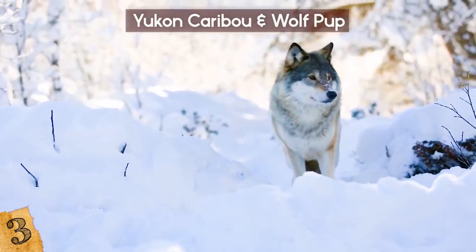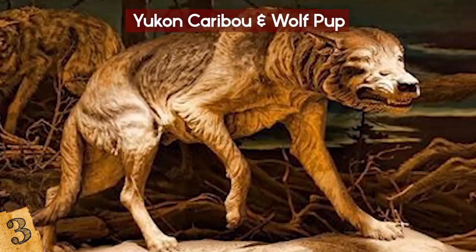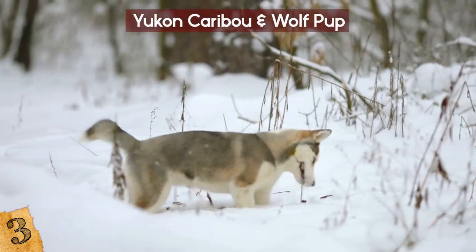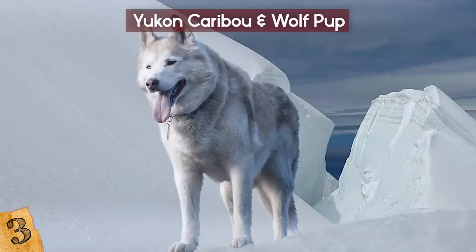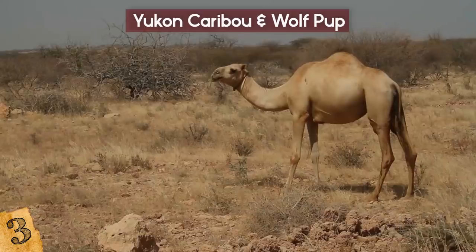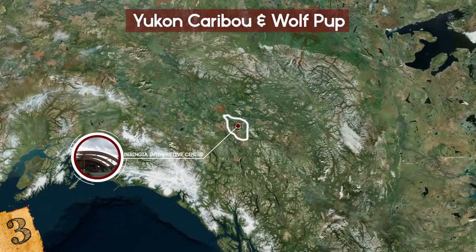According to Yukon government paleontologist Grant Zazula, it's the only Ice Age wolf ever found — he even called it cute. Both carcasses are among the oldest mummified soft tissue ever found. A veterinarian believed the wolfpup was no more than eight weeks old when it died. These discoveries were victories for Canadian researchers, who Zazula admits get a bit jealous of frequent Ice Age mammal discoveries in Siberia. The wolfpup and caribou are on display in Whitehorse at the Beringia Interpretive Center.